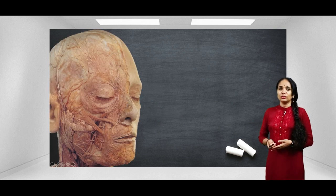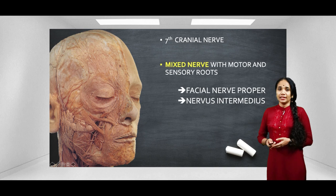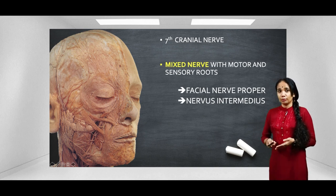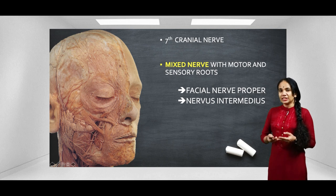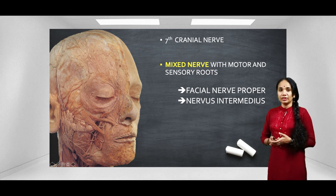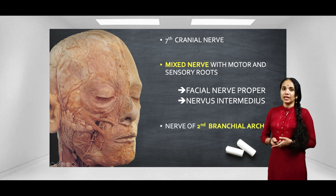The facial nerve, as all of you know, is the seventh cranial nerve. It is a mixed cranial nerve meaning it has both sensory and a motor component. The sensory component is a thinner nerve called the nervus intermedius, and the actual motor nerve — the thicker component — is the facial nerve proper. If you remember your embryology, the facial nerve is the nerve of the second branchial arch.